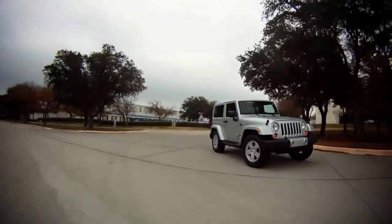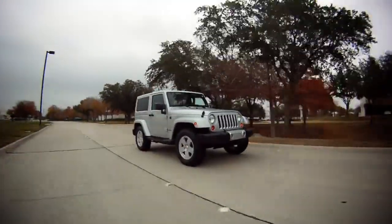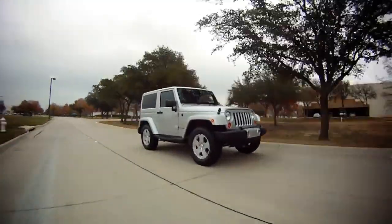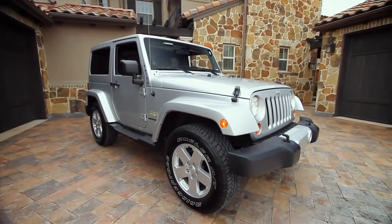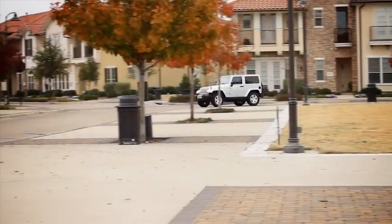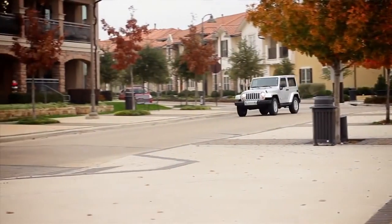70 years ago, Willys Overland started building vehicles during World War II. The Pentagon needed a general purpose vehicle. It was dubbed GP for that reason, and it's evolved to become what we know as today's Jeep. But that's enough history. This is the 2012 Wrangler Sahara 4x4.